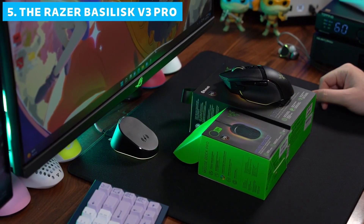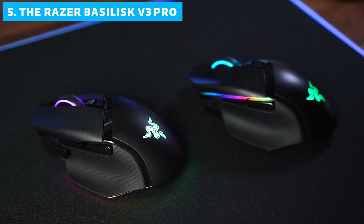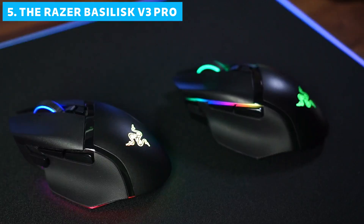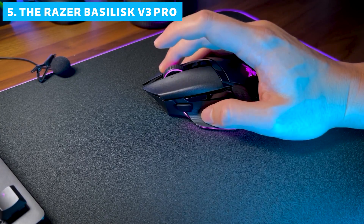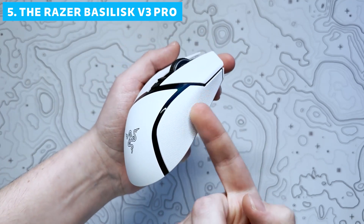Kicking off our list at number 5 is the Razer Basilisk V3 Pro. This mouse is a beast of connectivity and customization, making it a solid choice for gamers who want it all. Let's talk specs.